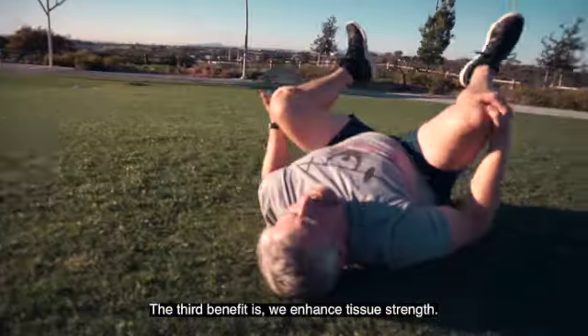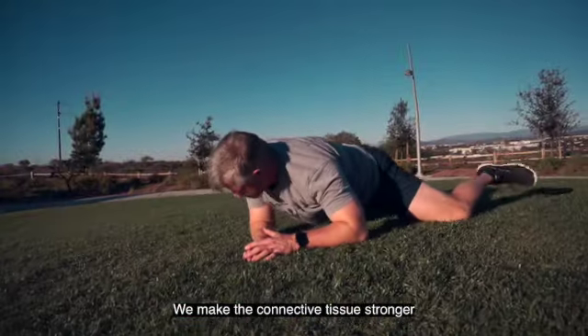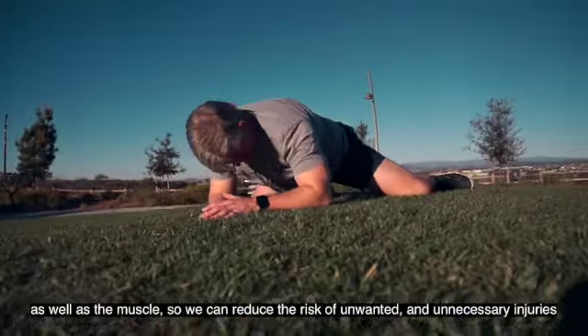The third benefit is we enhance tissue strength. We make the connective tissue stronger as well as the muscle, so we can reduce the risk of unwanted and unnecessary injuries.